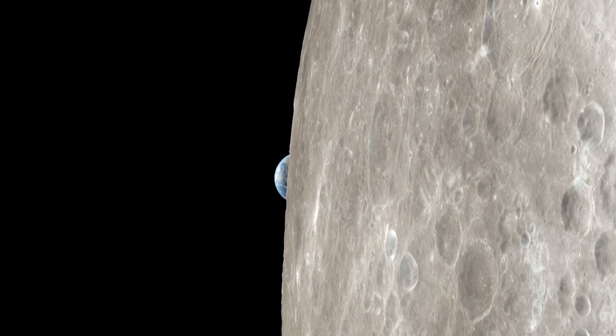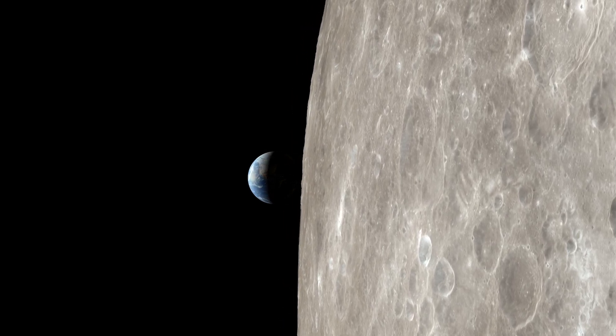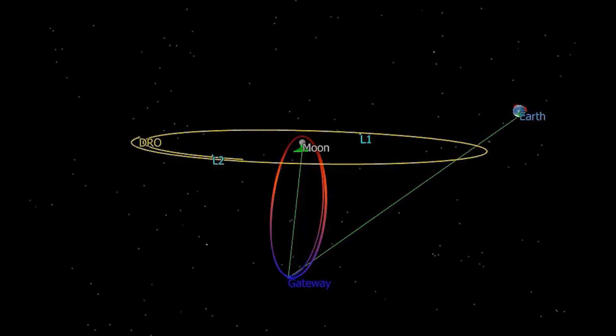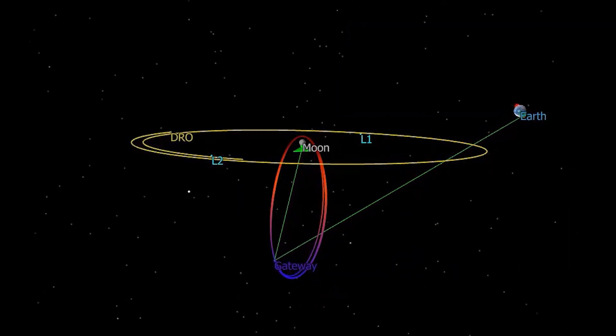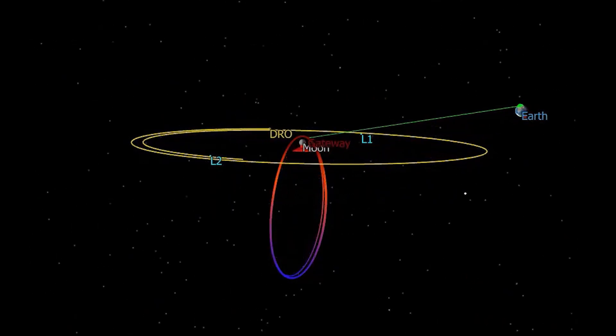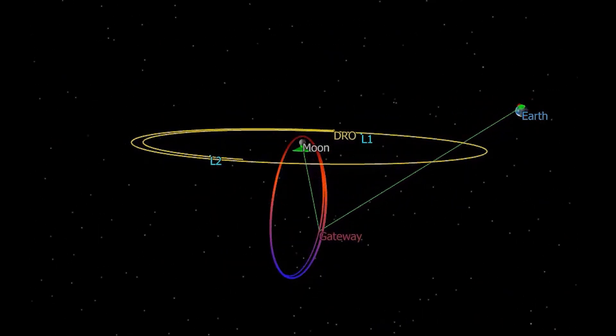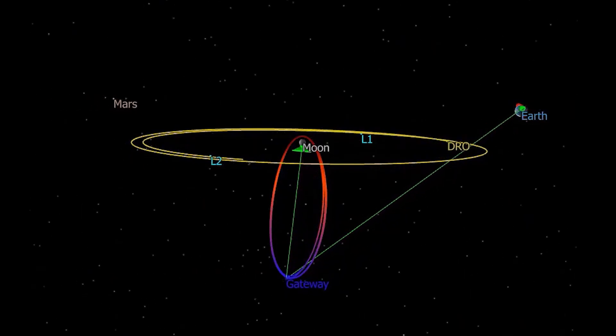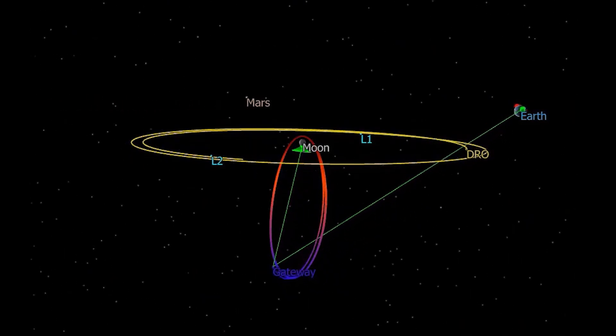The orbital path also maintains a constant line of sight with the Earth, meaning that there will hopefully be no communication blackout periods. This particular orbit uses a balancing point between the gravity of Earth and the gravity of the Moon, making for an extremely stable path that won't require much energy from the PPE thrusters, further extending the serviceable lifetime and reducing requirements on their fuel reserves. The comparatively low weight of fuel should be sufficient to support 15 years of continuous operation.